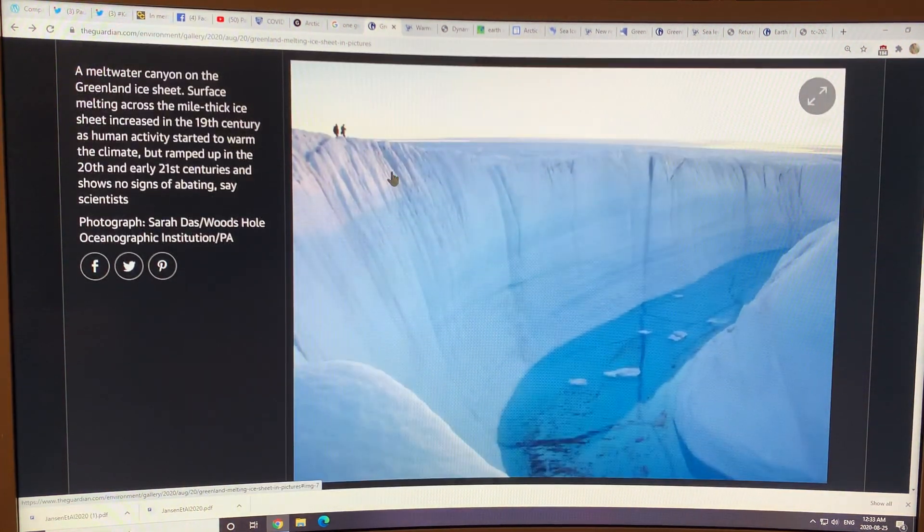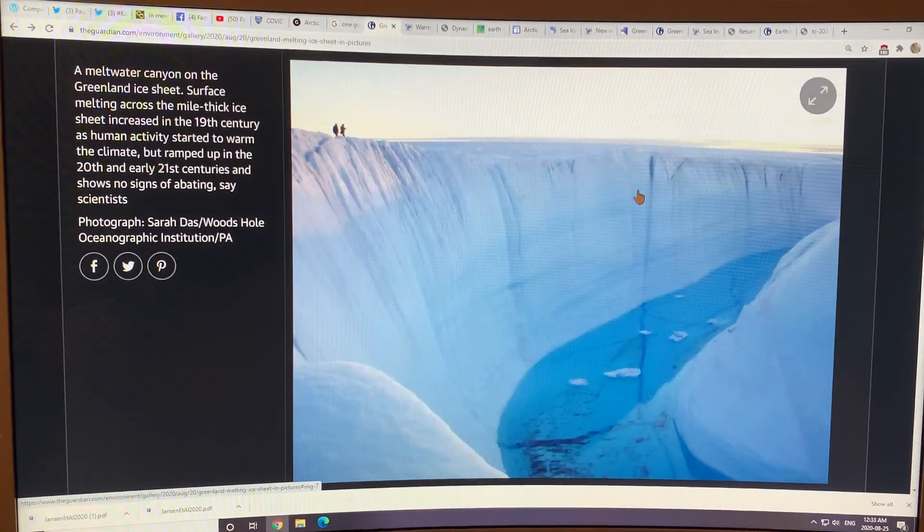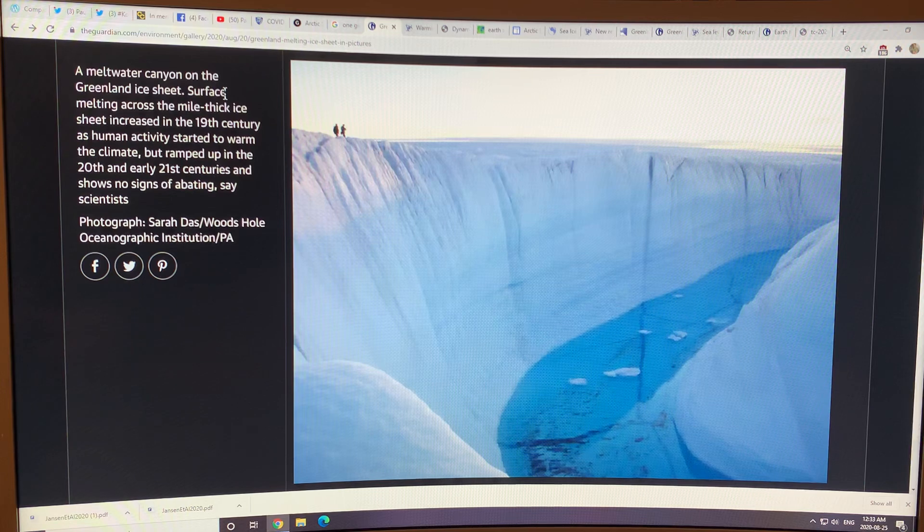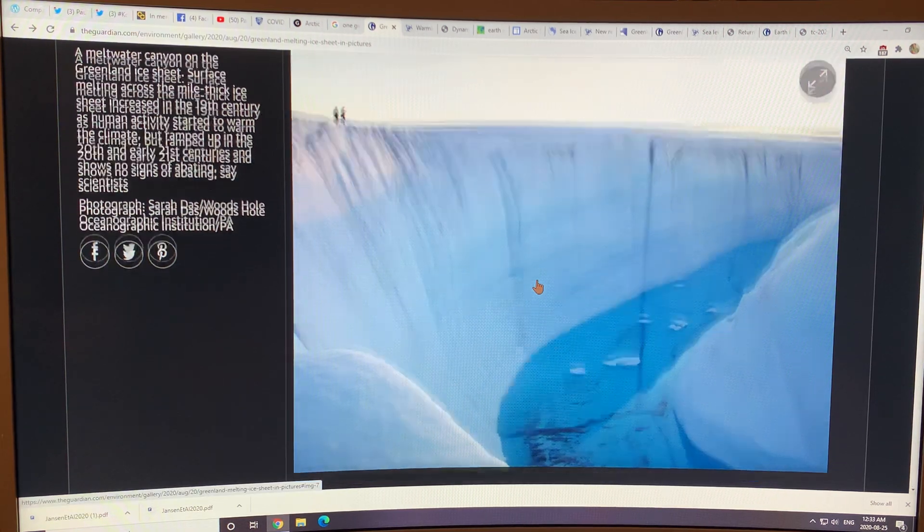To give you an idea of scale, here are a couple of people standing next to a whole meltwater canyon. It's probably not just meltwater — this ice is going one way, that ice is going another way downhill, and it's pulled apart to open up a valley, a meltwater canyon. The scale is just enormous and mind-boggling.